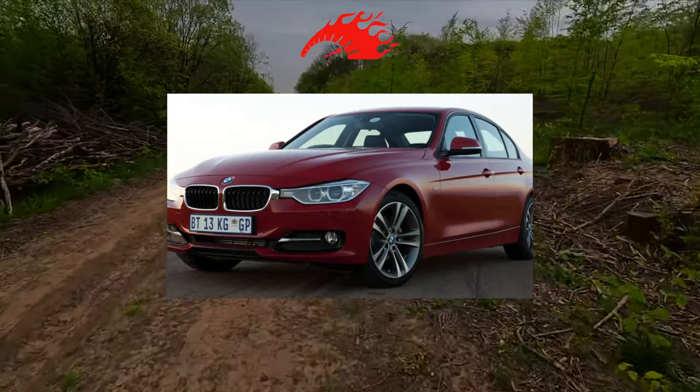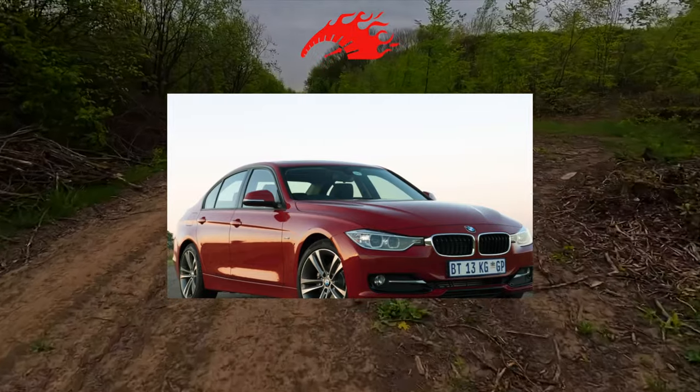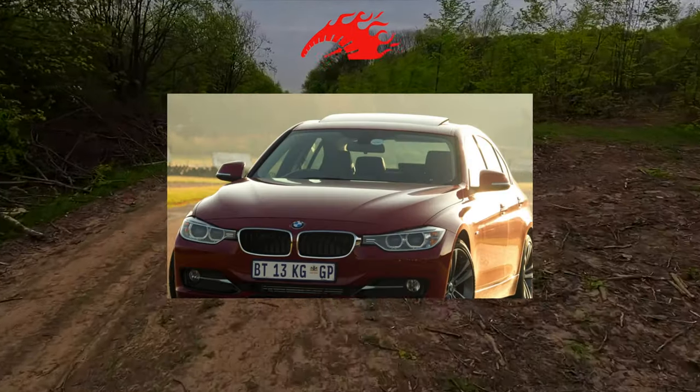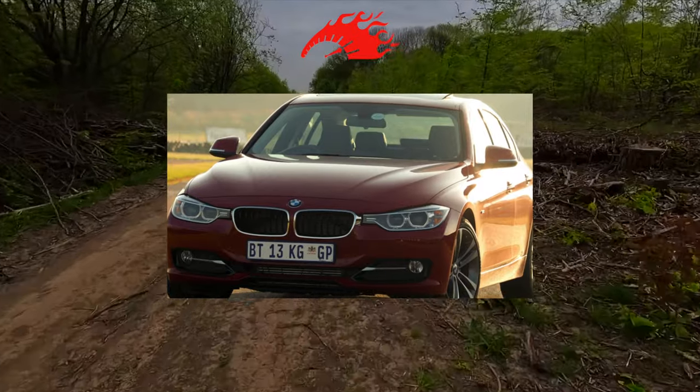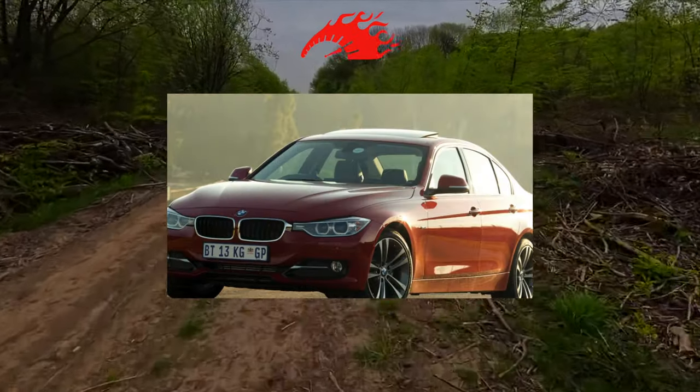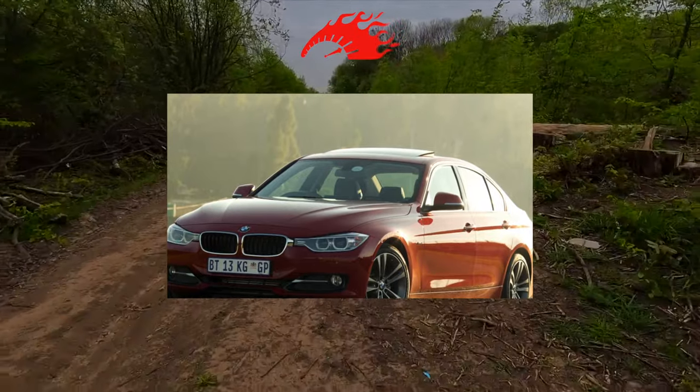Buying such a car is not very easy. This is known not only by specialists, but also by those who have already changed many cars of different brands. With many motors, configurations, and versions, it is not easy to choose the good from the best. And to understand what price will be adequate for a particular car can be problematic.